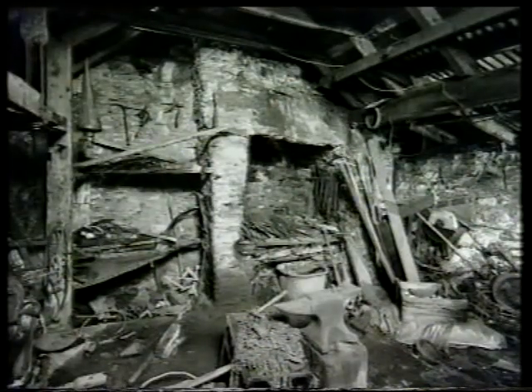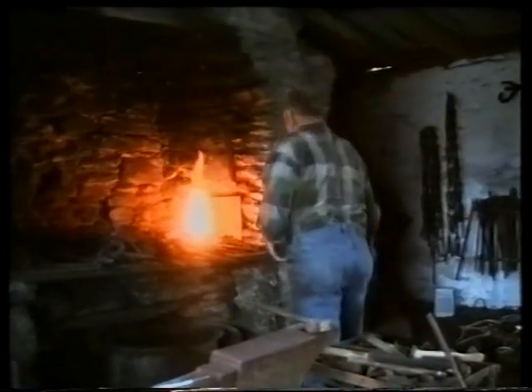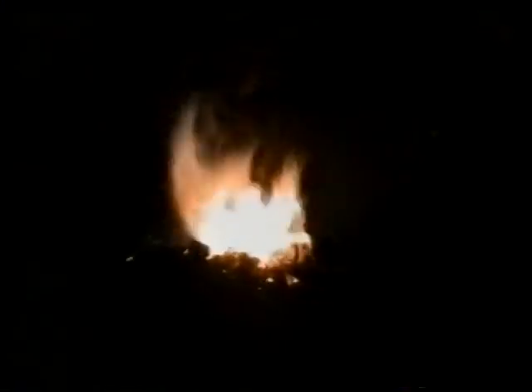The ashes had lain dormant for 40 years, but were rekindled in the days before the official opening by blacksmith Ian Wade, who advised some of the volunteers who would be manning the Smiddy when it opened.